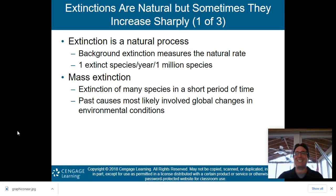Mass extinctions have occurred five previous times in our history, and we may currently be in the sixth mass extinction. Extinctions of many species in a short period of time is called a mass extinction. Past causes most likely involve global changes in environmental conditions.